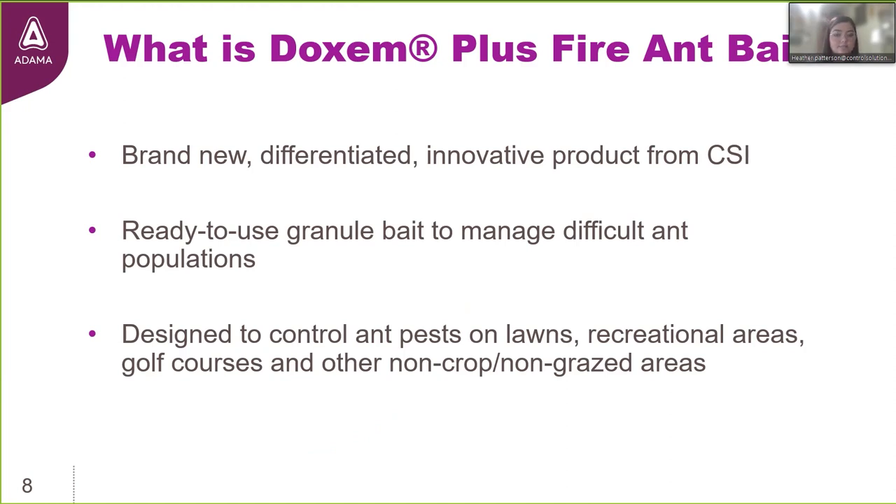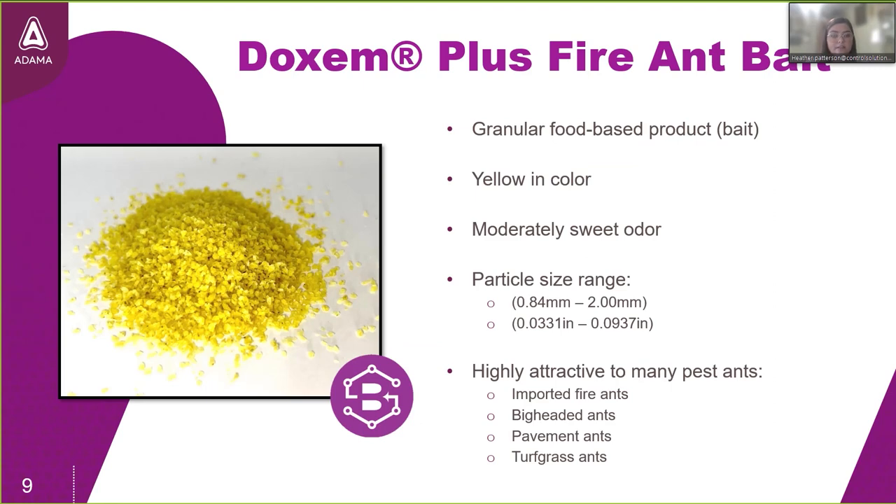So what exactly is Dachshund Plus? It's a brand new innovative fire ant solution from CSI. It's a ready-to-use formulation that works very well to manage difficult ant populations and can be used to control them on a number of sites. The bait granules are very yellow in color, have a moderately sweet odor, and the particle size ranges from 0.84 to 2 millimeters. Because fire ant workers vary in size, smaller workers can pick up the smaller bits while larger ones carry the larger granules back to the colony.